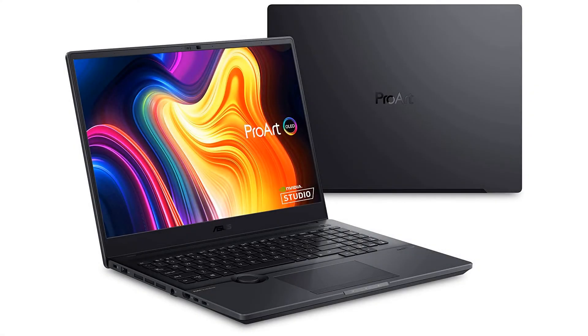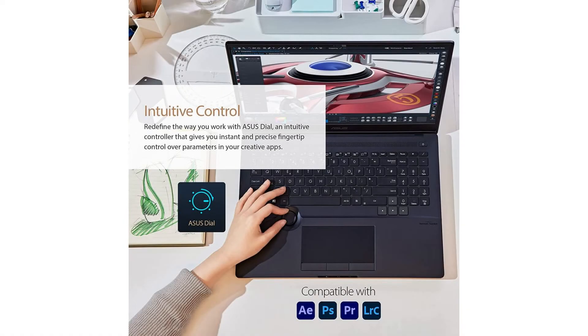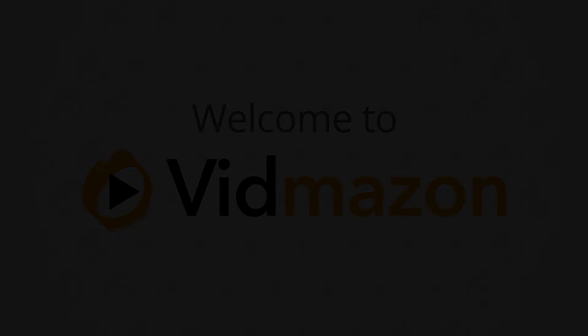Asus ProArt Studio Book Pro 16 OLED Laptop: 16-inch 3840x2400 OLED display, Intel Xeon W11955M, 64GB DDR4, 4TB PCIe SSD, NVIDIA RTX A5000, Windows 11 Pro. Model number W7600H5AXH99, in Star Black.